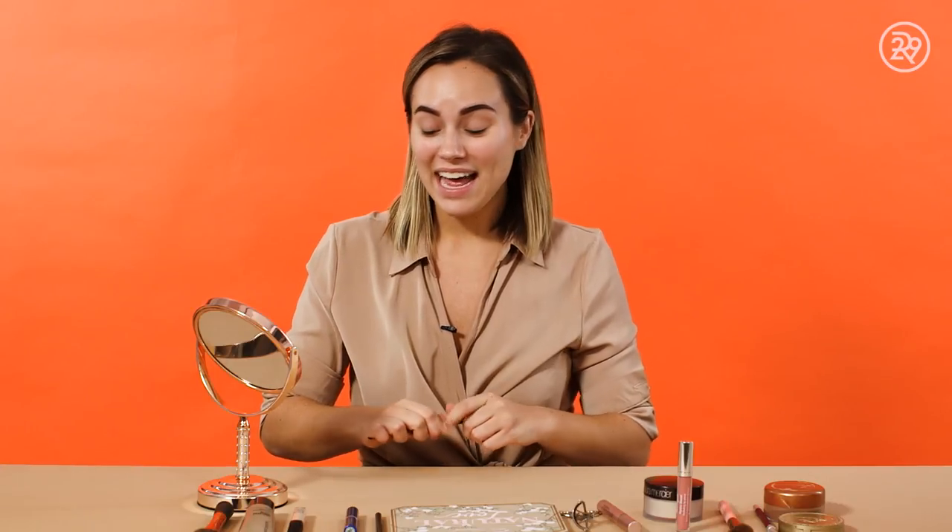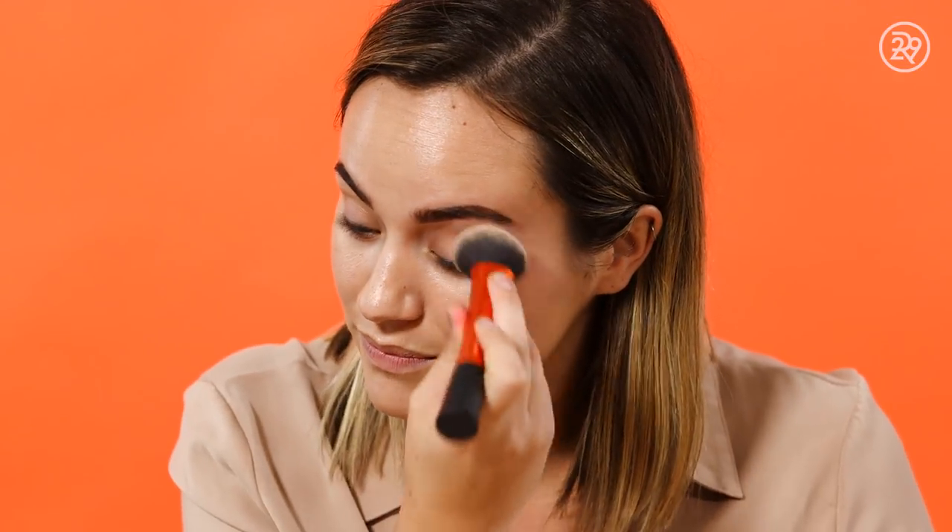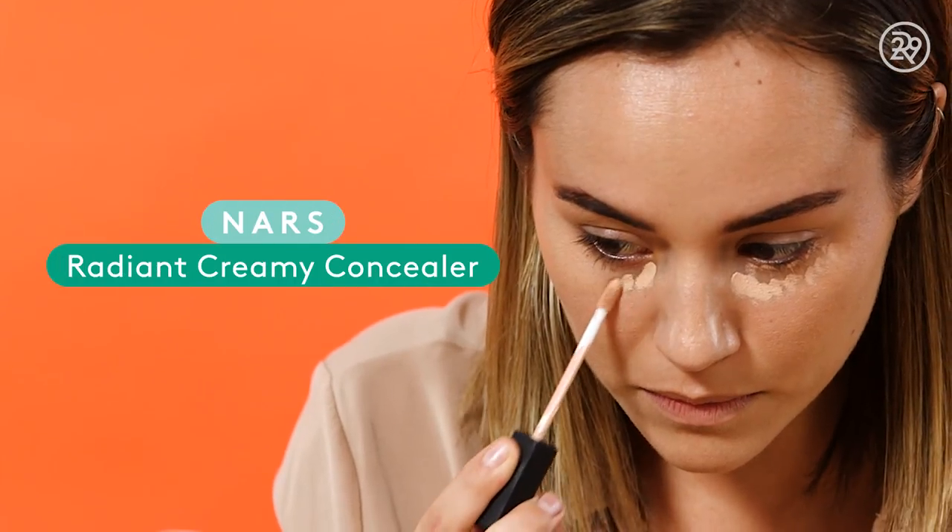Now that my brows are all set, I'm gonna move on to my face. If you're like me and really just wore SPF or tinted moisturizer in the summer and don't quite want to transition to your full winter foundation, I have just the right combination for you. I love using this Bare Minerals tinted moisturizer — I can apply it all over my face for a nice even tone. One thing Bare Minerals does really well is allowing a lot of layering options, so I'm gonna use this as my base. Next up I'm adding my NARS concealer underneath my eyes and on any red spots to brighten my skin and provide a bit more coverage.